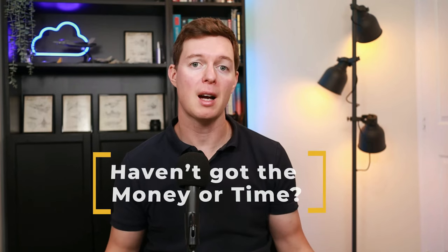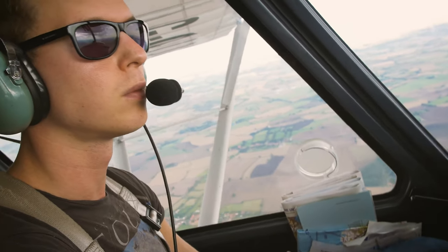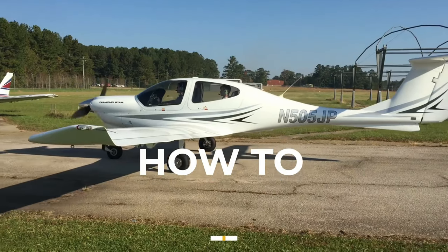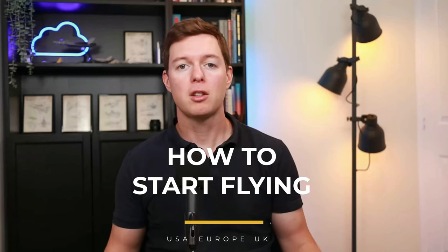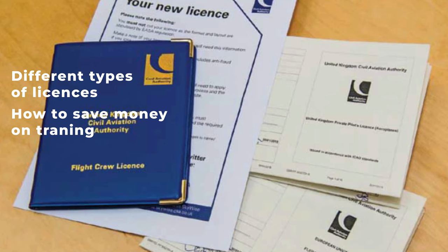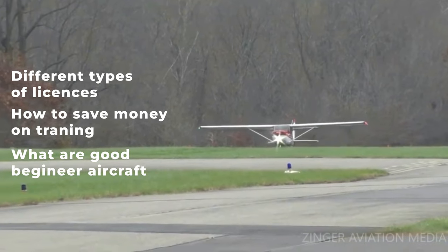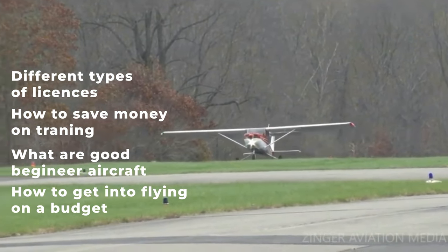If you've always wanted to be a pilot but considered it a bit too out of reach, either because of the expense or the time, then hopefully this video will change your mind. I've been flying for 15 years since my 20s on a very modest budget, and I'm going to tell you how to get into flying in the USA, Europe and the UK. This is going to be the first video of a series where I will cover the different types of licenses, how to save money on your training, what aircraft are good beginner aircraft, and how to get into flying on almost any budget.